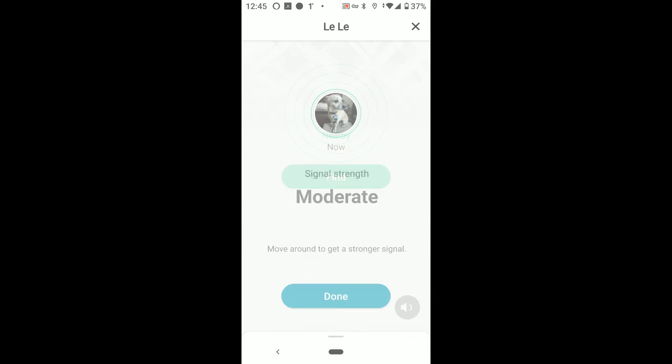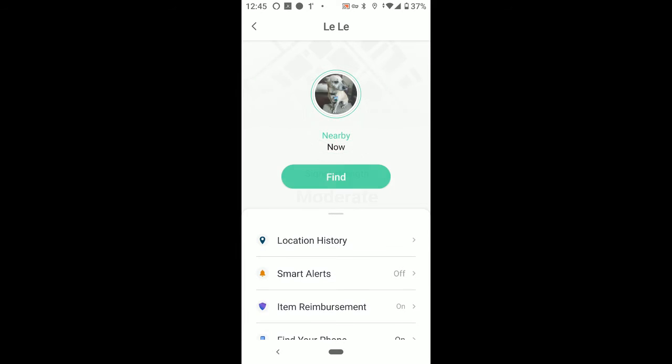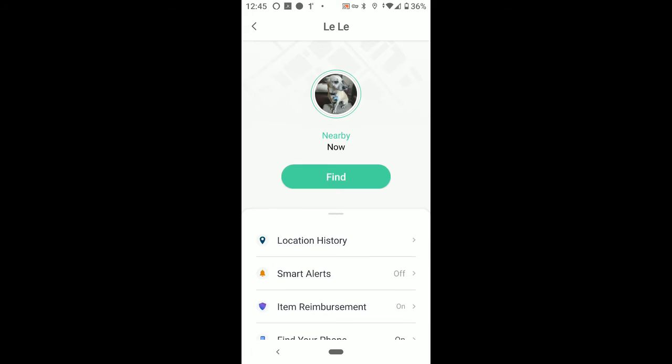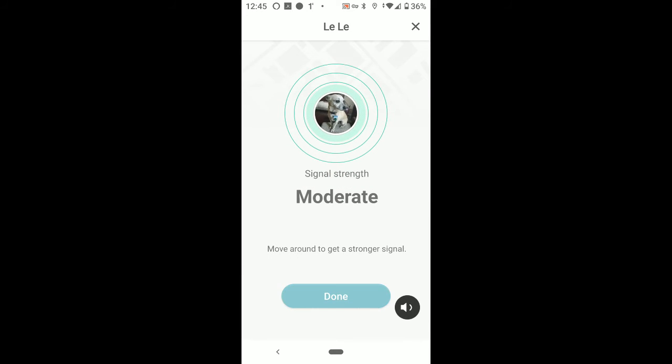When you press the Find button, it tries to locate the tracking device and will then determine the signal strength — whether it's high, moderate, or low. It will also play a little ringtone on the tracking device so you can hear where the device is located if it's near you within hearing range.